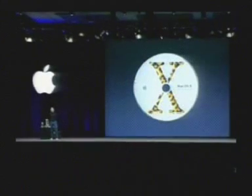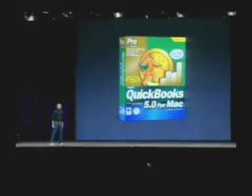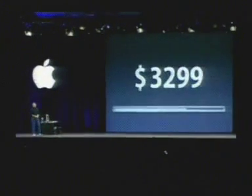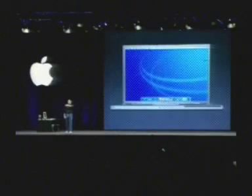The new 17-inch PowerBook boots into Mac OS X. We are going to bundle the new QuickBooks for Mac OS X with every 17-inch PowerBook — a $299 value. We're going to sell this for $3,299, and we will be shipping these next month, in February. The 17-inch PowerBook — we just took another giant leap.